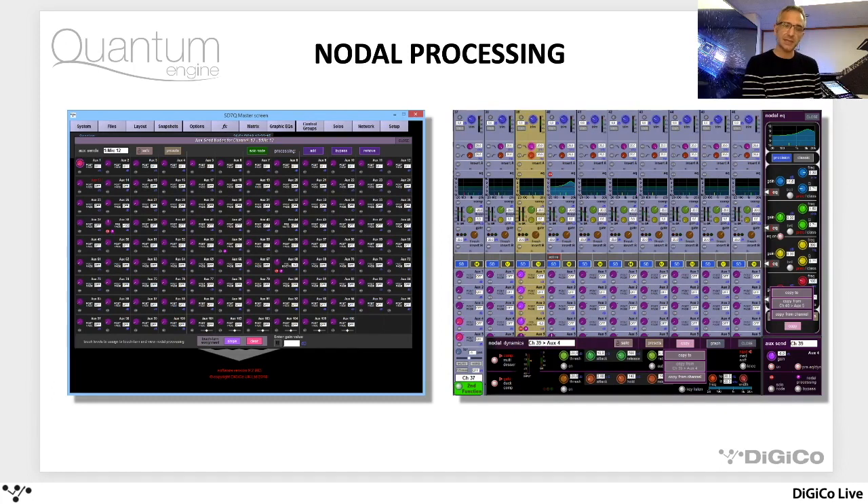It's not just for monitors. If you've got your auxes going to effects and you want to treat different effects differently, you could use exactly the same function and take a vocal sound and filter it and process it before sending it to an effect which is fed by an aux. So this is not just for monitor engineers — it's actually a pretty good tool for lots of other applications as well.